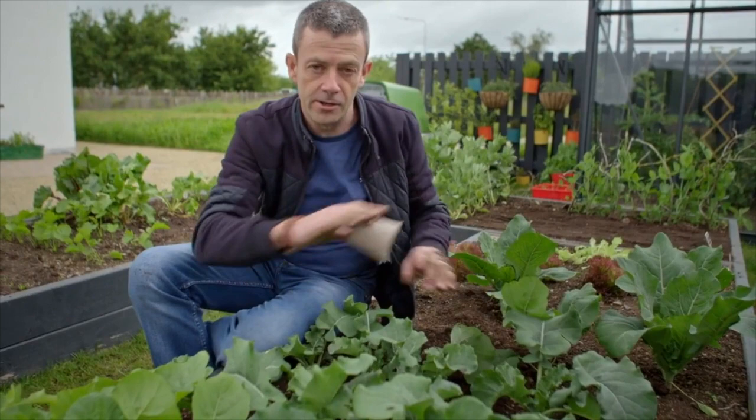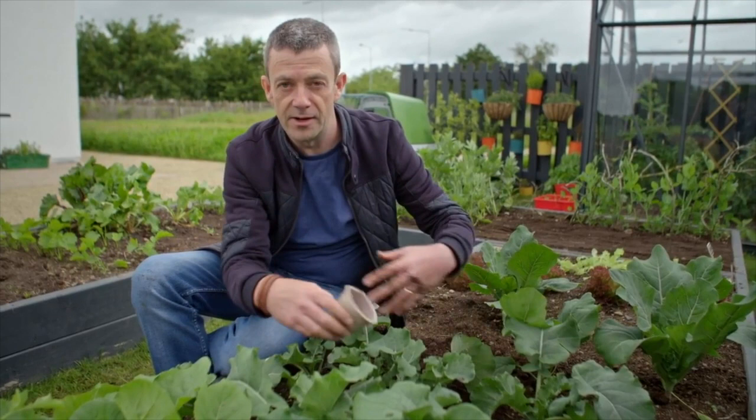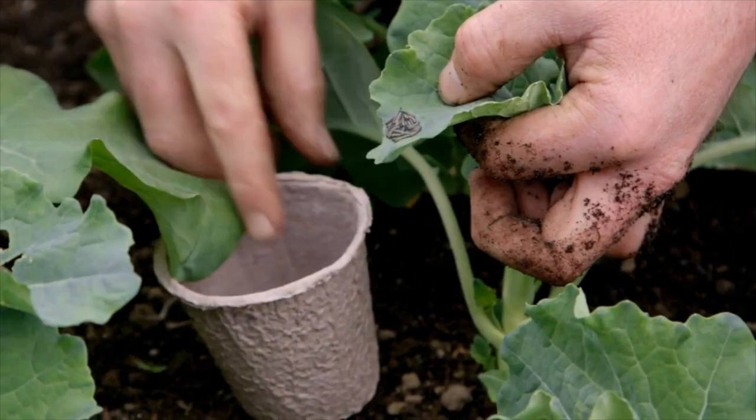You can cover the whole thing with fleece, but sometimes I've done that and I've seen cabbage white butterfly flying around inside the fleece, which is a bit frustrating — so probably not. The best thing to do is just to literally get rid of them as you see them.